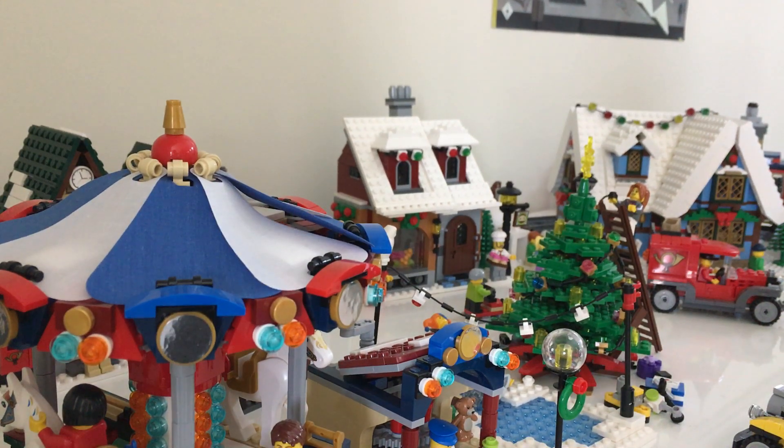Hey, what is going on YouTube? It is CM Bricks here with the 2017 Winter Village update. Only one thing has changed, which is obviously the new addition of the new set, which you guys will see in a sec. I just want to say I know a lot of you guys haven't seen this — I just reached 500 subscribers, so thank you guys so much for that.